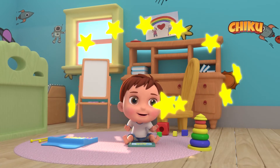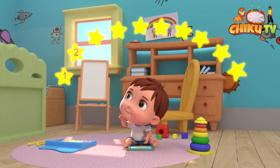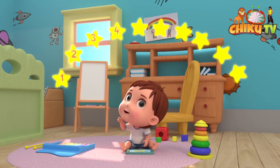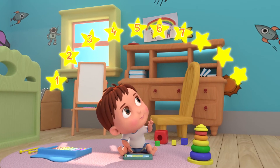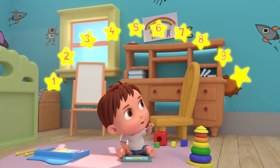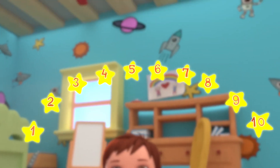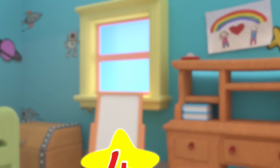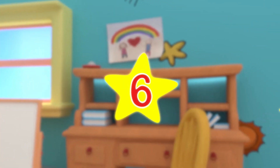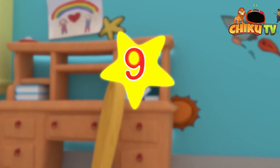10. 1. 2. 3. 4. 5. 6. 8. 9. 10. Say again. 10. 1. 2. 3. 4. 5. 6. 7. 8. 9. 10.